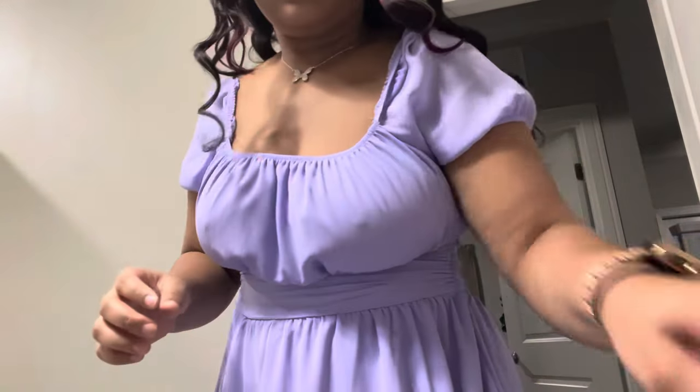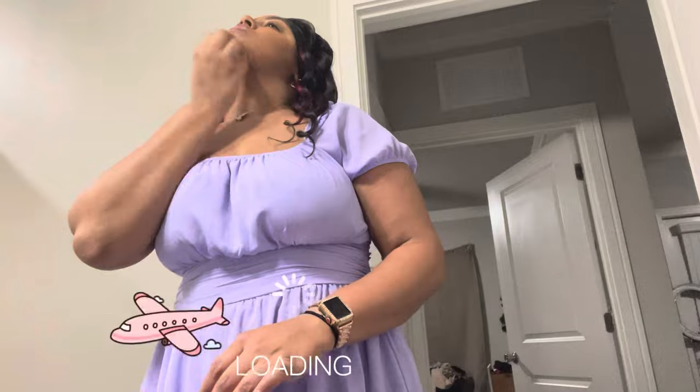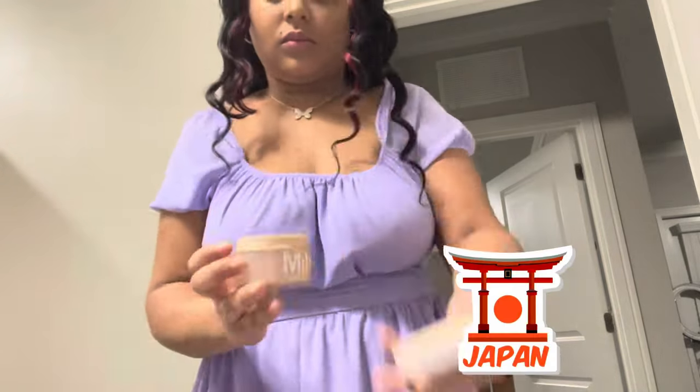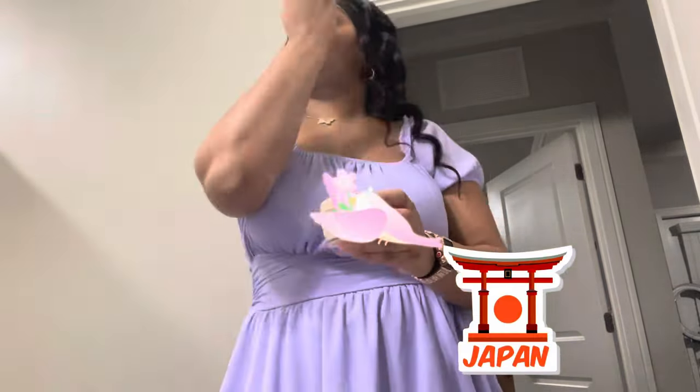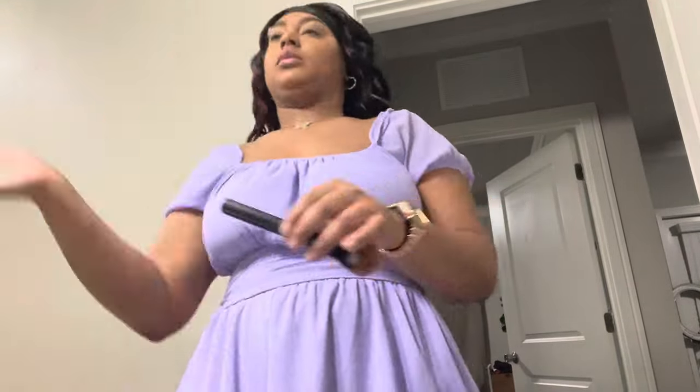A lot of videos are coming soon, mostly flight attendant videos and travel videos. I have a lot of travel plans for the rest of this year. I'm planning a trip to Japan in the beginning of April for sakura season — basically the cherry blossom season — and I'll definitely be vlogging that.